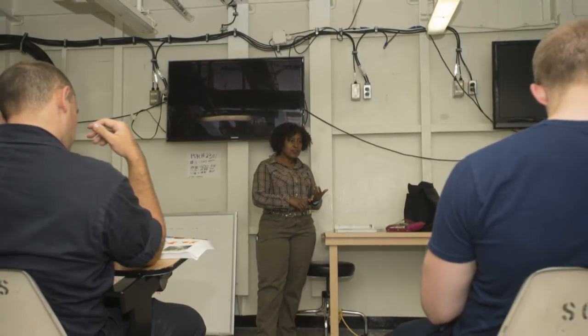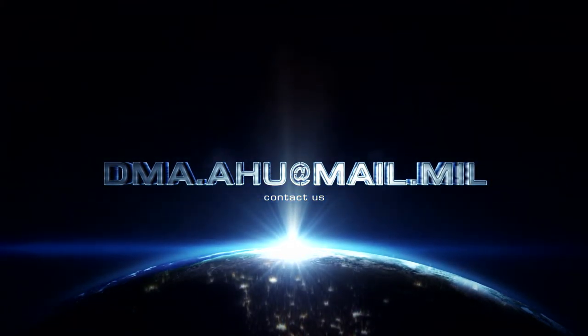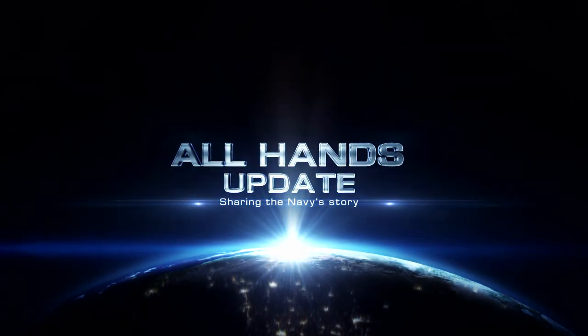The NavAdmin also allows a sailor to submit 120 days out from the course start date. Get a jump on your education and start the process early.